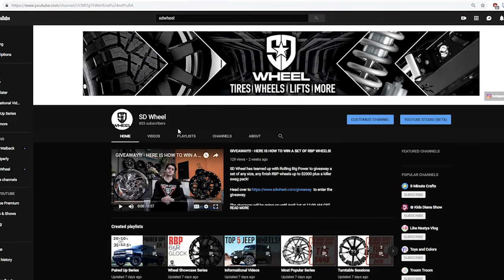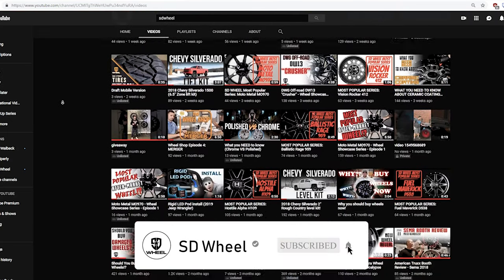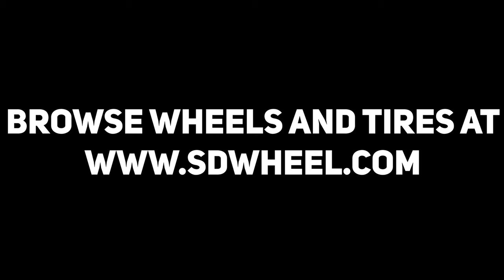Check out the other pair-ups we have on our social media, and don't forget to subscribe to SD Wheel to get all of our latest videos and feeds. Let us help you find the perfect match — just go to SDWheel.com for all your wheel, tire, and lift kit needs. Quality, pricing, and service. That's SD Wheel.